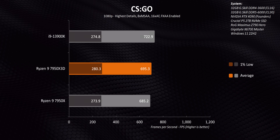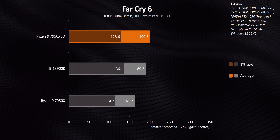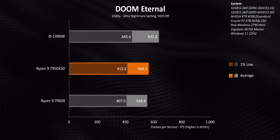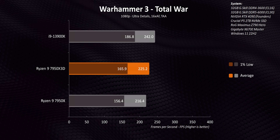The 7950X 3D's actual strength is of course in gaming, provided you want to use your $700 chip to play at 1080p. It's really good actually, a couple of times. But there's no way in hell you should be buying a 16-core chip for gaming.